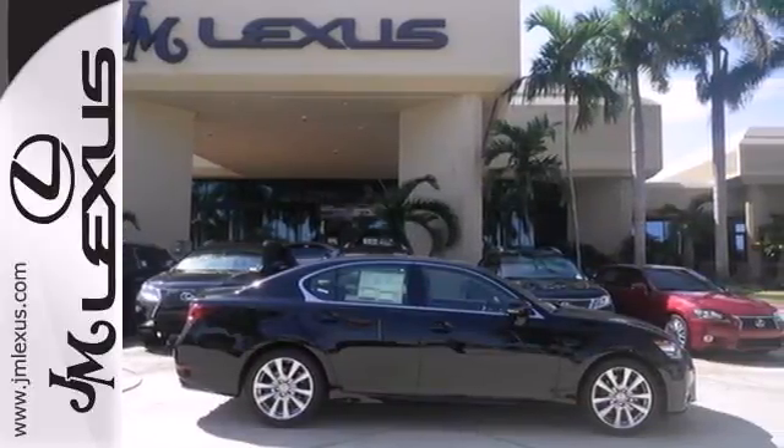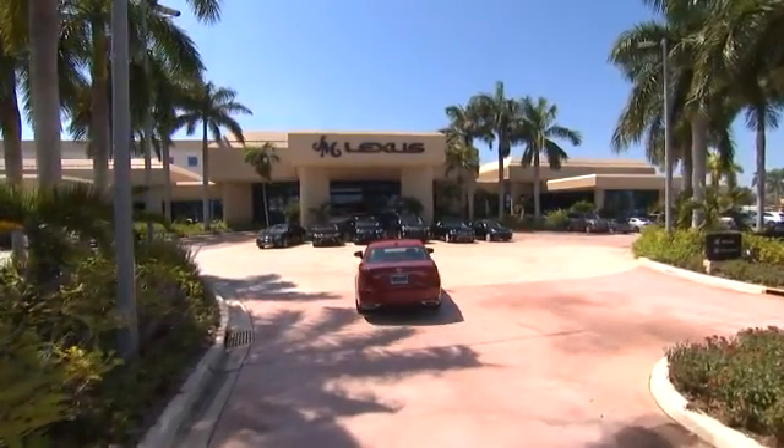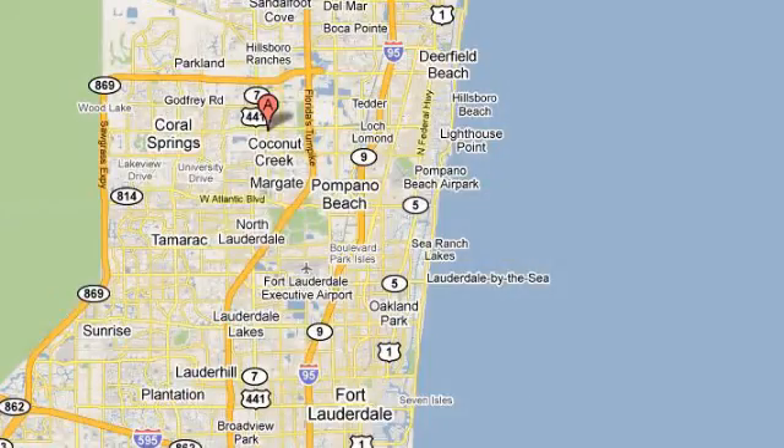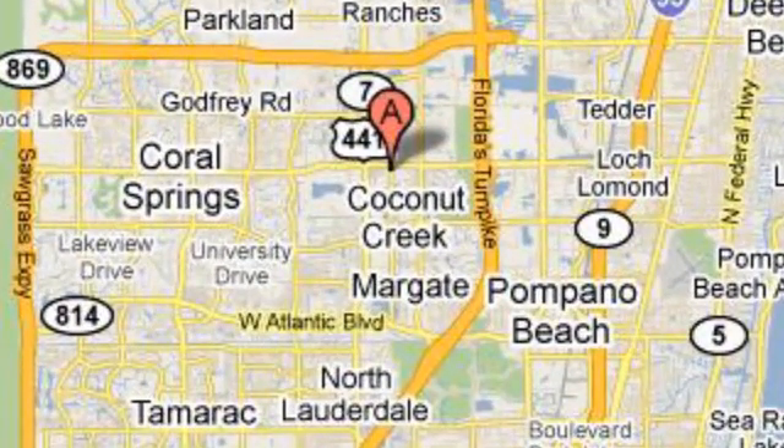Test drive this one today. JM Lexus, the world's number one Lexus dealer since 1992. We're conveniently located just east of 441 on Sample Road in Margate, Florida, just west of the Turnpike.